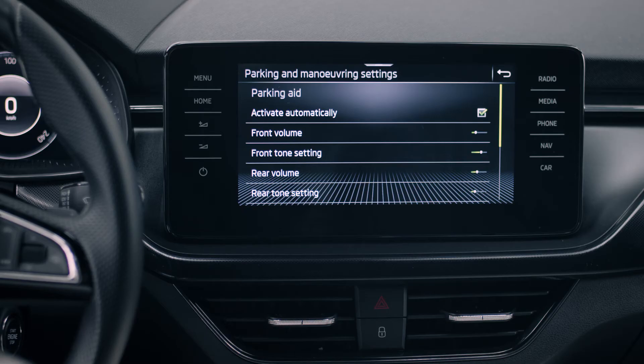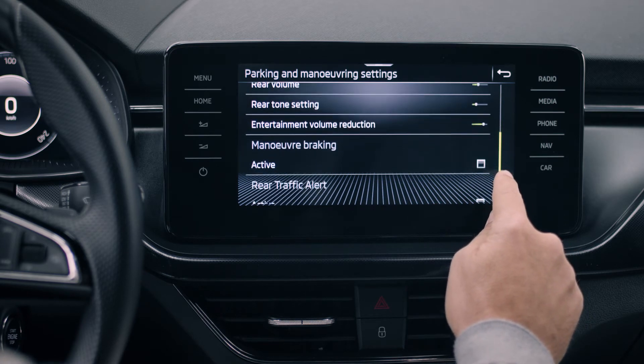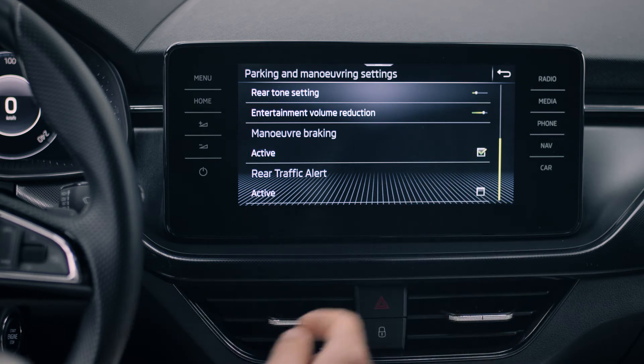Customize the volume and pitch of the warning signal, the volume damping of the radio during the parking process, or whether maneuver braking and rear traffic alert should be active or not.